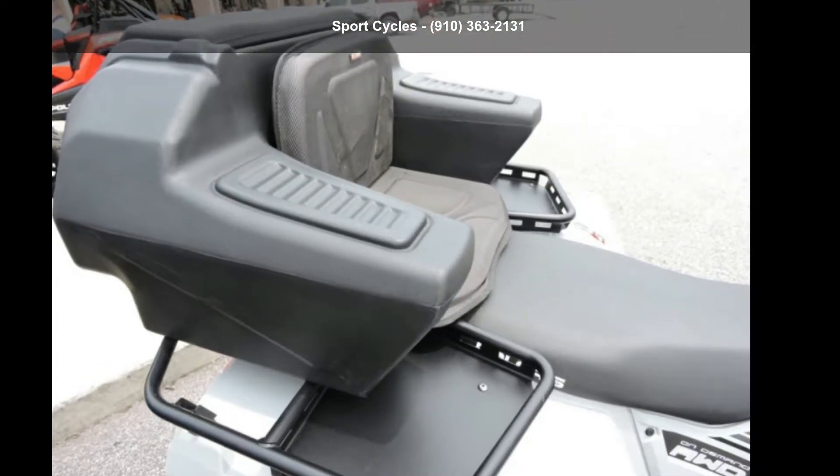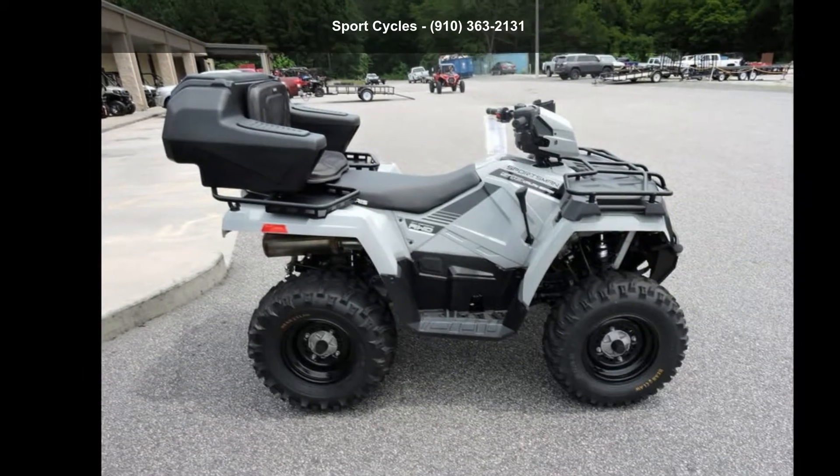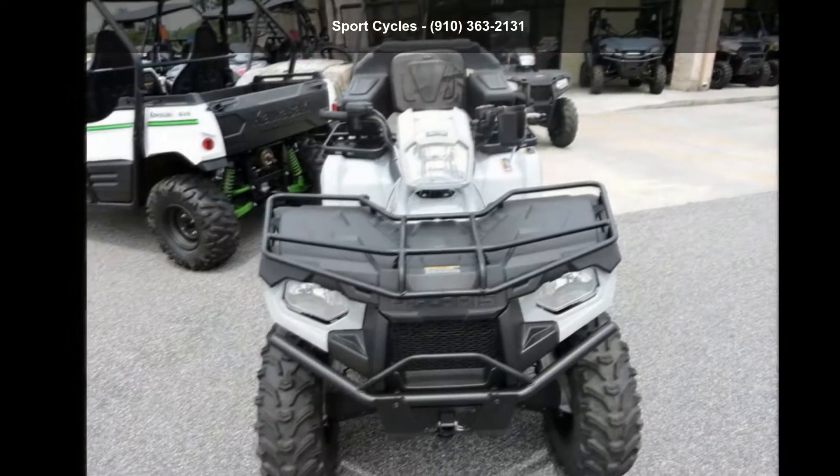Check out this Polaris 2018 Sportsman 570 Utility Edition Ghost Grey. This ATV is ready for the off-road. It's designed to take on the most challenging of terrain.